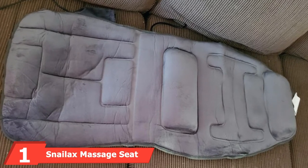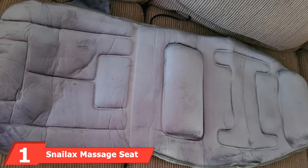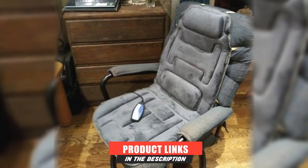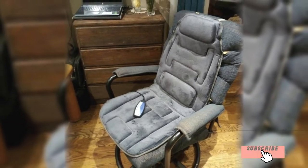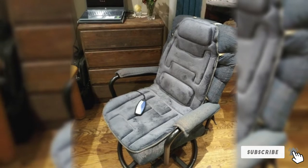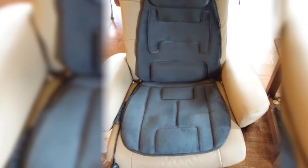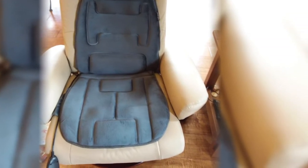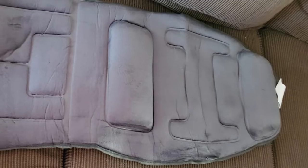At the first position of our list, we have the Snailax Massage Seat Cushion with Heat. It is a vibrating massager and a heated seat cover, designed using soft and comfortable memory foam with lumbar support pads and a neck rest. It provides extreme pressure relief and comfortability. The seat cushion cover is made using 100% soft polyester that offers an excellent feeling for body touch. It has a non-slip rubber bottom and a dual adjustable strap that goes around the chair's back to ensure it stays in place.